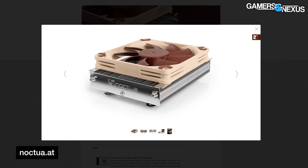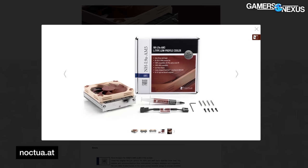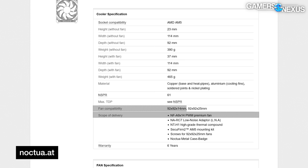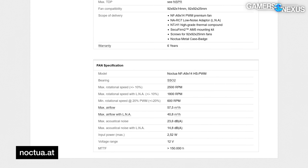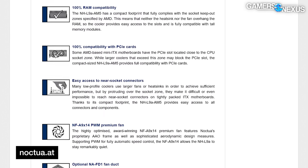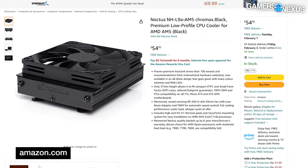Noctua has a new cooler out: the L9a AM5, a low-profile cooler specifically for Ryzen 7000 CPUs on AM5. The L9a has existed for other sockets, but this one comes ready for AM5 out of the box. The whole thing is only 37mm tall with one of Noctua's NF-A9x14 90mm fans installed. All dimensions fit within AMD's socket keep-out zone, ensuring access to memory, fan headers, and other nearby connections — especially useful for SFF builds. It's available now in Noctua's signature brown-and-beige for $45, or all-black Chromax for $55.